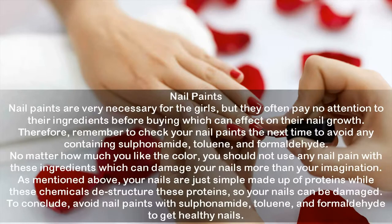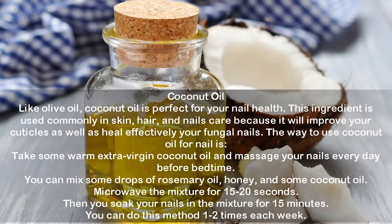Coconut oil: like olive oil, coconut oil is perfect for your nail health. It is commonly used in skin, hair, and nail care because it improves your cuticles and effectively heals fungal nails. To use: take some warm extra virgin coconut oil and massage your nails every day before bedtime. You can also mix some drops of rosemary oil, honey, and coconut oil, microwave the mixture for 15 to 20 seconds, then soak your nails in it for 15 minutes. Do this one to two times each week.